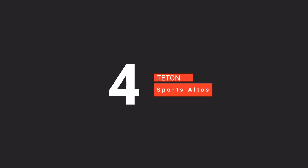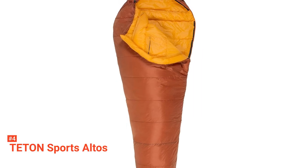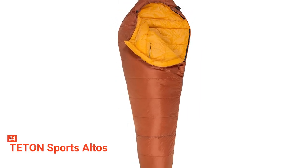Up next in fourth place is the Teton Sports Altos. This ultralight sleeping bag was built with backpackers in mind. If weight is a consideration, then this is for you as it totals at just 2.8 pounds. In addition to the included compression sack, there's no need to fight to roll and fit in the sack. Just start at the bottom, stuff it in the bag, and be on your way with minimal weight hindrance.